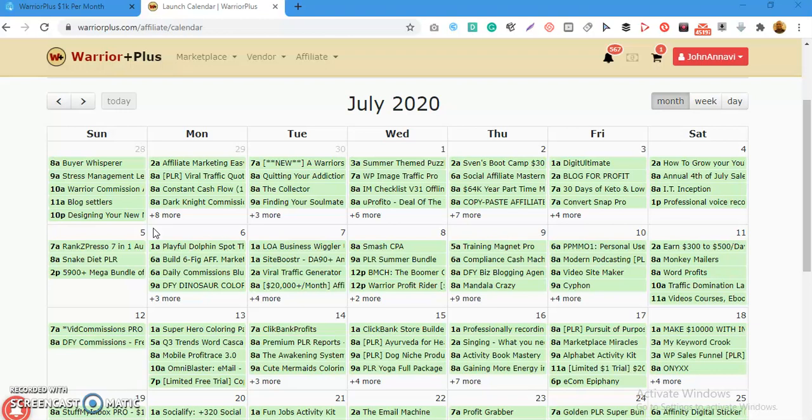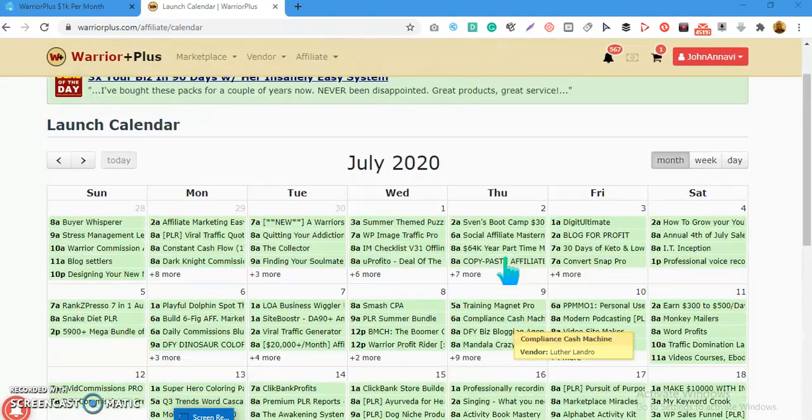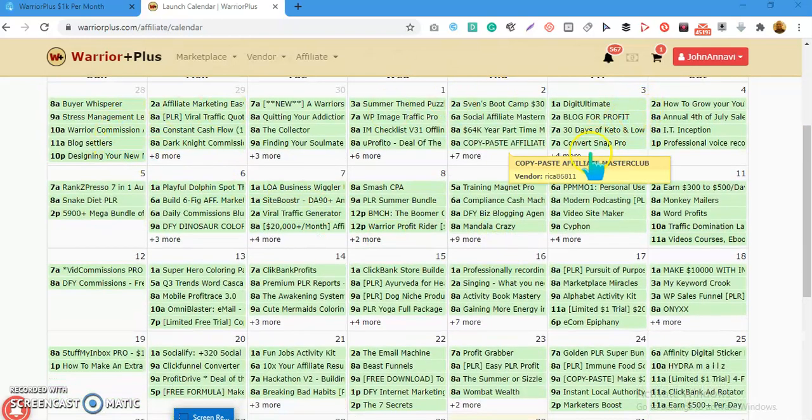But even if you have all those things, it can be hard to get attention. For instance, on the launch calendar — this is the month of July — a lot of potential buyers are checking out this page. But you can see there are already a lot of products out there selling this month, so there's going to be a lot of distraction. You can see some products are also getting buried, with three, six, seven products listed on the same day, like the 9th of July.